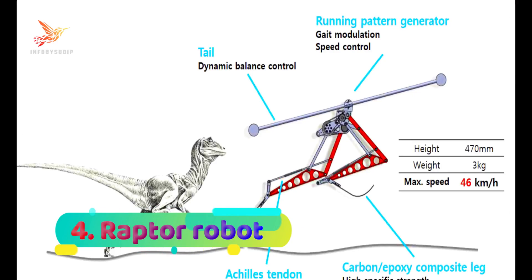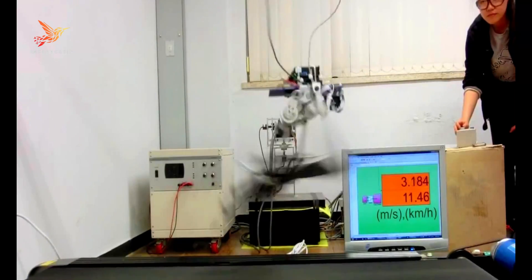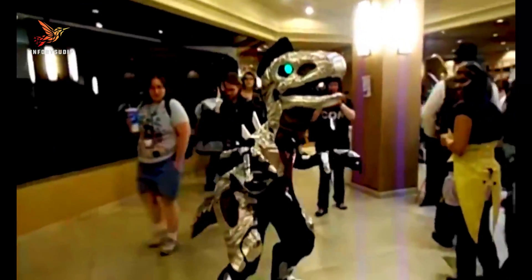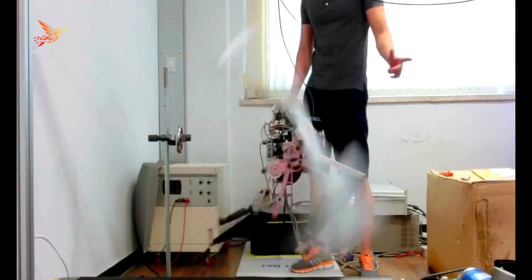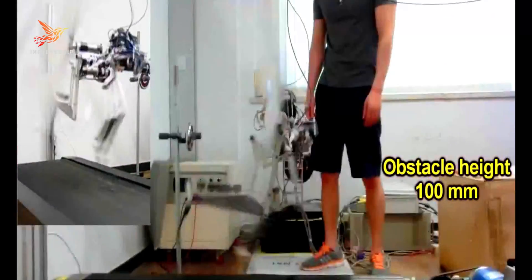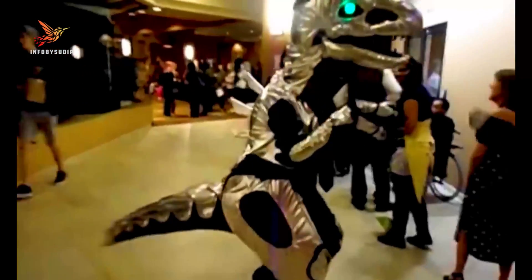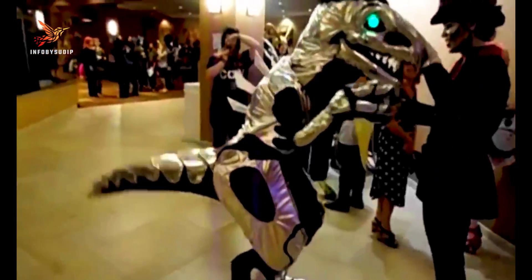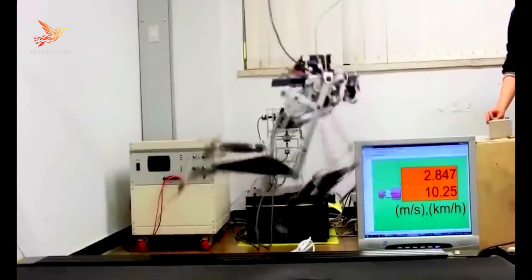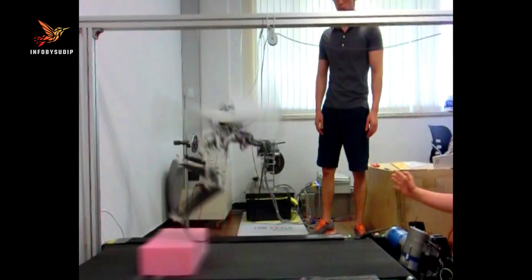Number 4: Raptor Robot. The Raptor Robot is one of the fastest and most agile robots ever developed. Inspired by the movements of birds of prey, this cutting-edge robot is designed to mimic the grace and speed of a hunting raptor. Created by a team of engineers and researchers, the Raptor robot showcases incredible maneuverability, allowing it to swiftly navigate complex environments. Equipped with advanced sensors and state-of-the-art artificial intelligence, the Raptor robot can adapt to its surroundings in real-time, making it ideal for tasks that require quick responses and high-speed actions.